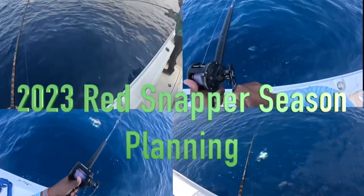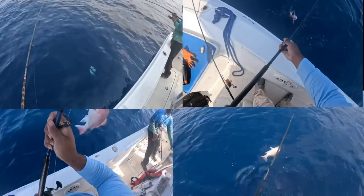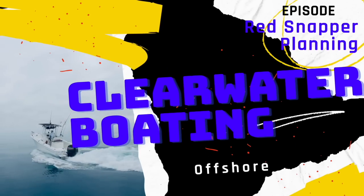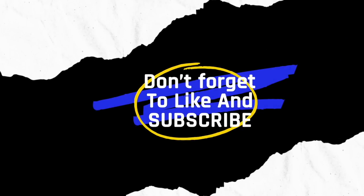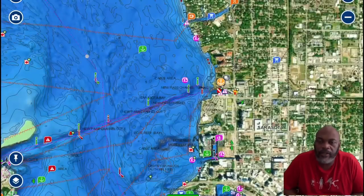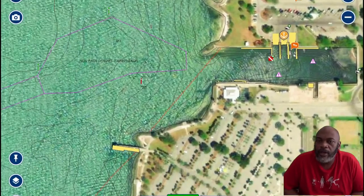Looks like another American red — yep, another red snapper, big old red snapper. Look at that bad boy. Welcome back to the channel. I'm going to be doing my red snapper 2023 planning video.